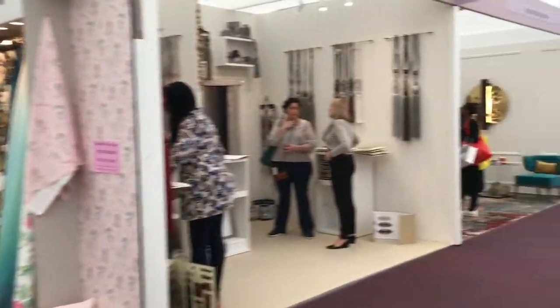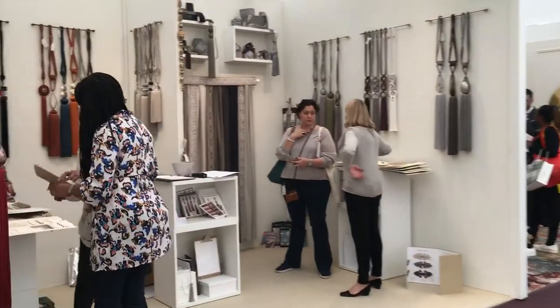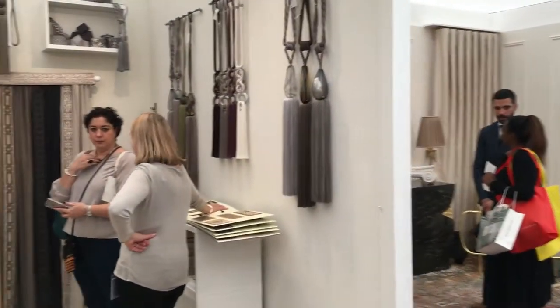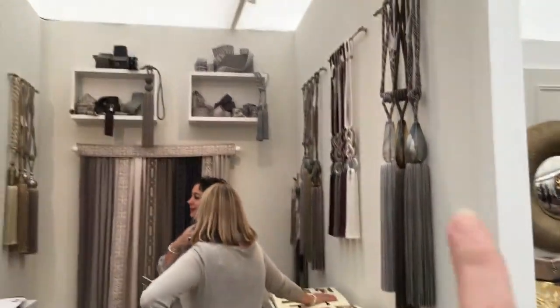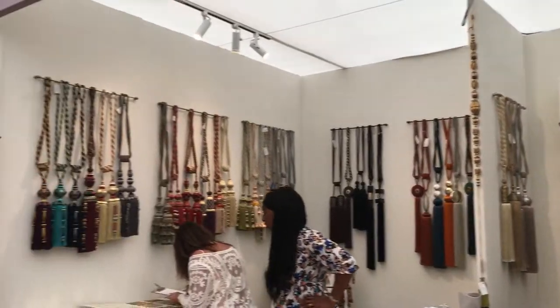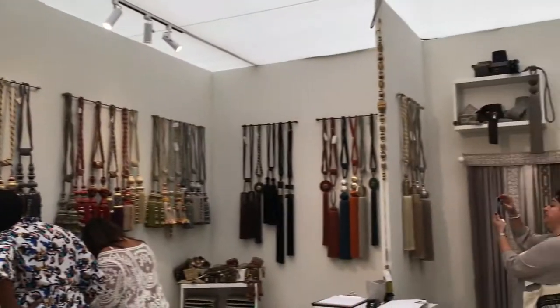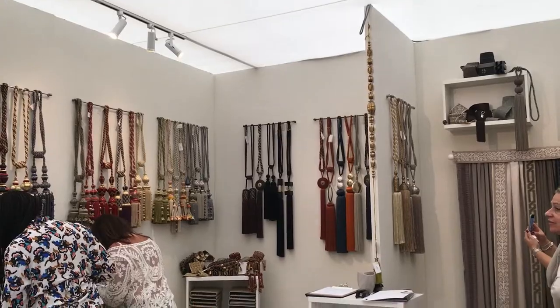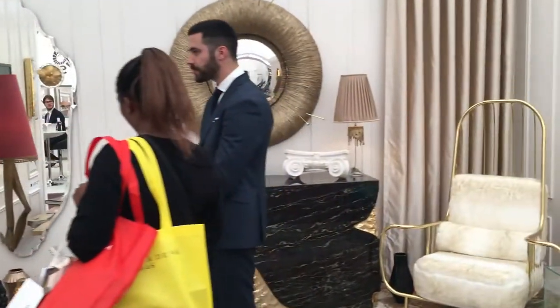Digital printing over there - great to see that. Passimentary - people often wonder about passimentary. What is passimentary? I'll tell you what it is: this. This is passimentary. All the tassels, all the trimmings, all those things that go on upholstery, all those little bits that go on curtains - little accoutrements. That's what passimentary is. Not that many people do it.